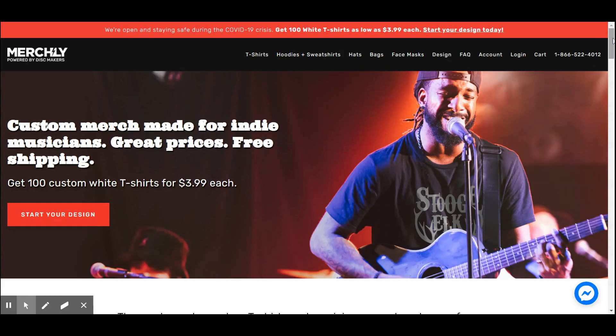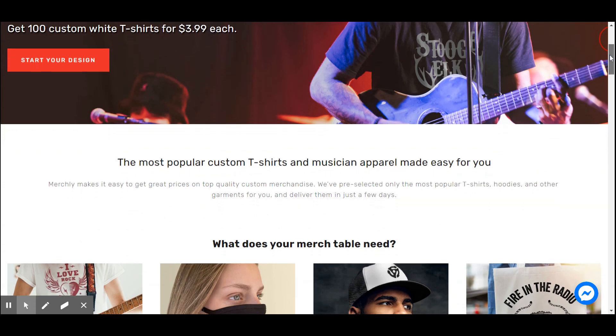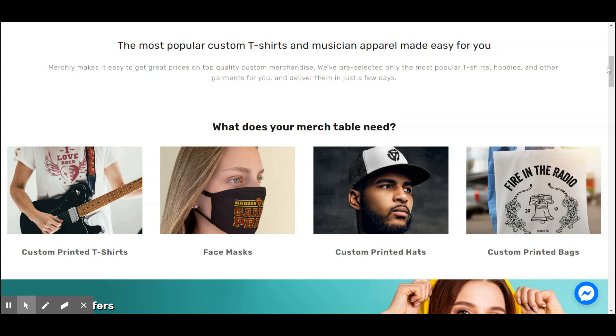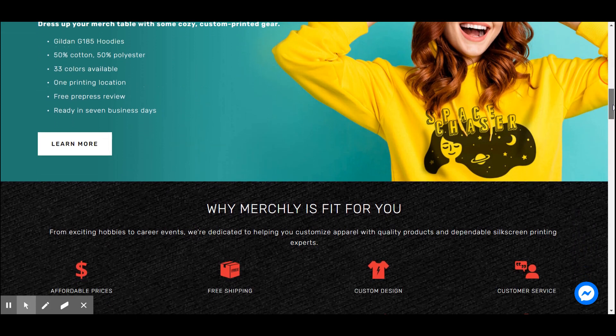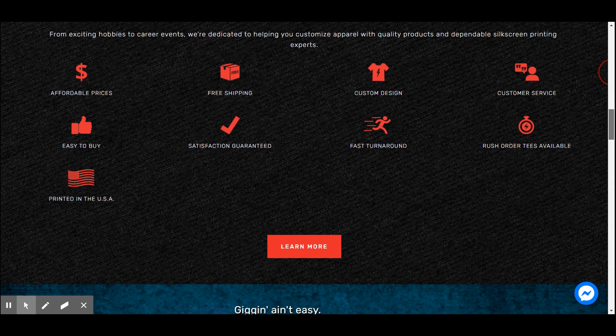How do you find a good supplier? There are tons out there. One I like a lot is called merch.ly. They have a website, they make custom merch for indie musicians, offer great prices, and free shipping. Right on the front it says: get 100 custom white t-shirts for $3.99 each. That's probably a one-color design, front only, on white — which is fine to start with. They also sell printed face masks, printed hats, printed bags, and all kinds of other stuff.